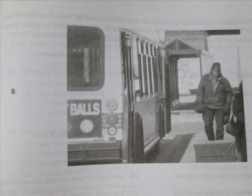Number 9. Look at the picture marked number 9 in your test book. A: The driver is locking up the bus. B: There are a number of passengers on the bus. C: The man has decided not to ride the bus. D: The man is walking alongside the bus.